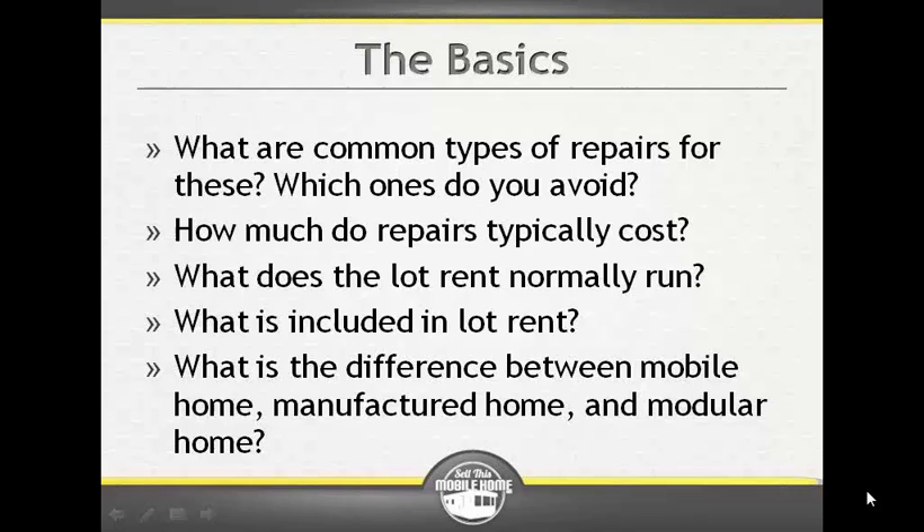Anything built from 1976 on is typically called a manufactured home. Anything built prior to June of 1976 is considered a mobile home. Personally, I normally do not go with anything older than 1970, just because of the type and quality of construction and also the size and dimensions of the homes available at that period of time.